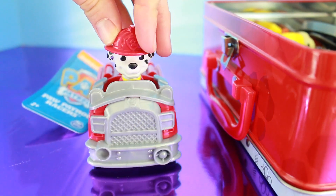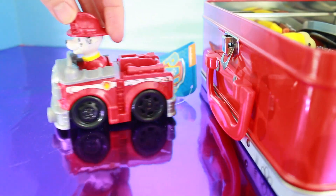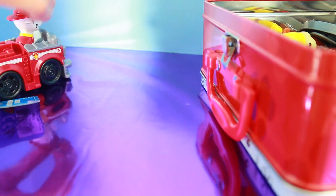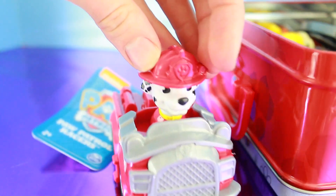My boys love cars and racing them around the house so I think this is a perfect Paw Patrol toy. Marshall to the rescue!